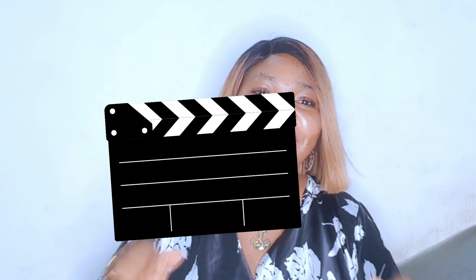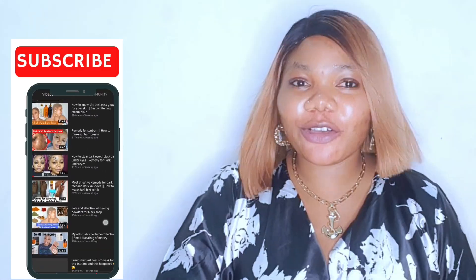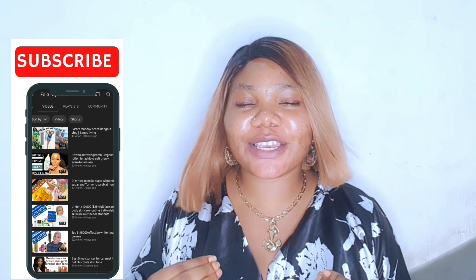Hey loves, welcome back to another video. Today I'm going to be telling you how you can simply extract blackheads from your face — that is, how you can remove blackheads. In today's video I'm going to be covering what causes blackheads, how you can manage them, and the lasting solution that has helped with my own blackheads.